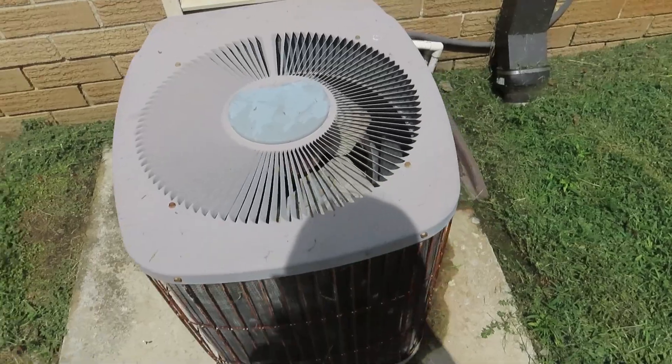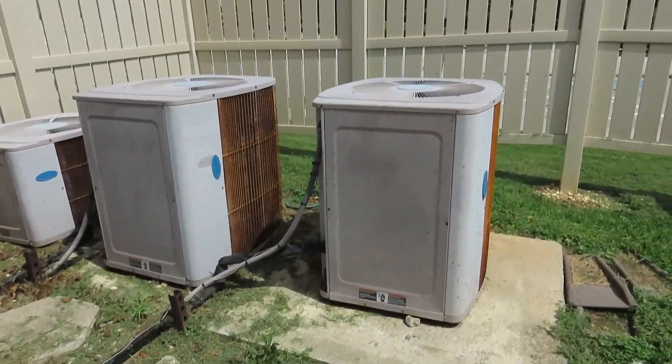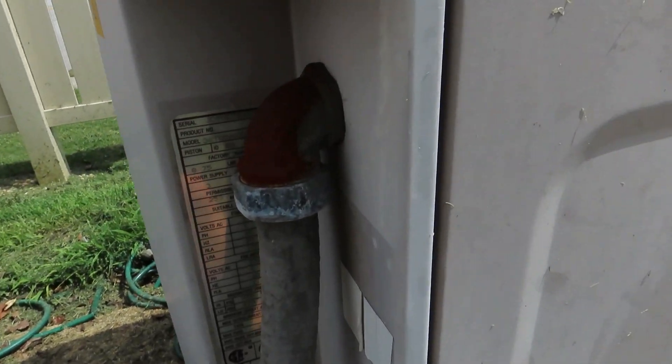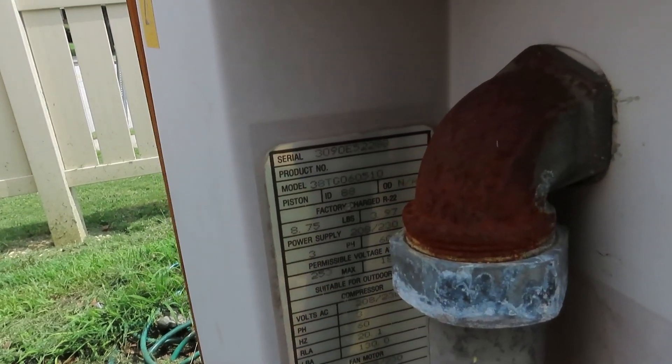One of the best damn air conditioners ever made in my opinion. Three more right here. This one is a 1990 as well — 30th week of 1990.